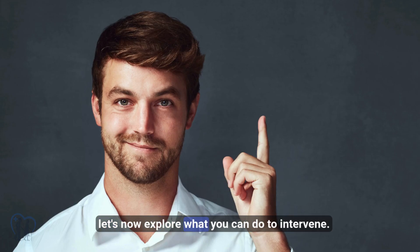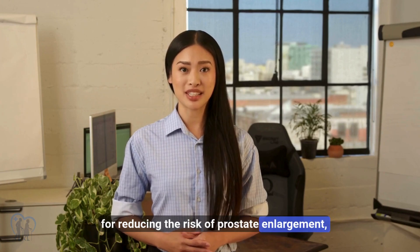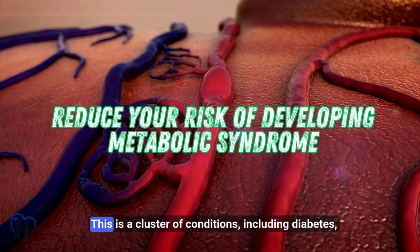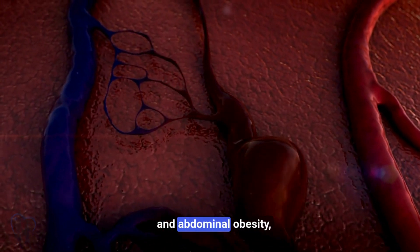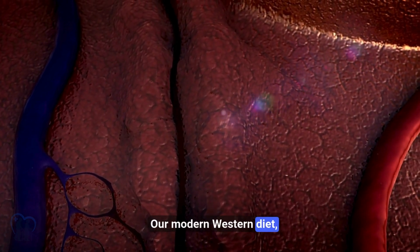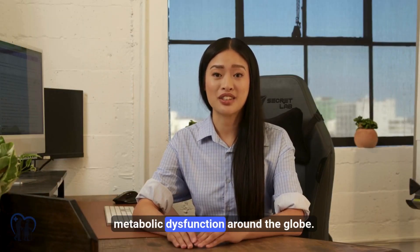With this background, let's explore what you can do to intervene. Current research gives us several promising strategies for reducing the risk of prostate enlargement. First and foremost, reduce your risk of developing metabolic syndrome — a cluster of conditions including diabetes, high blood pressure, elevated cholesterol, and abdominal obesity — that profoundly impacts prostate health. Our modern Western diet, rich in red meats, processed fats, sugars, and low in fiber, has fueled a virtual epidemic of metabolic dysfunction around the globe.